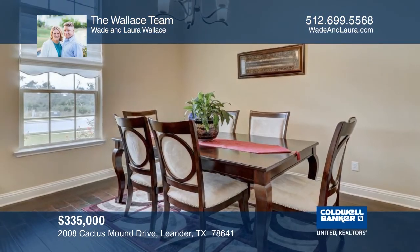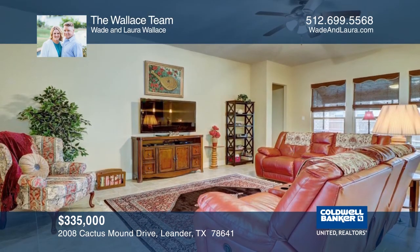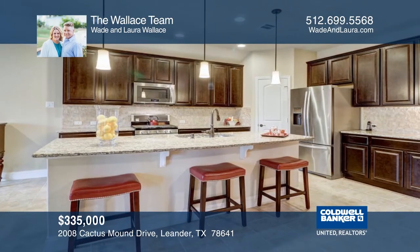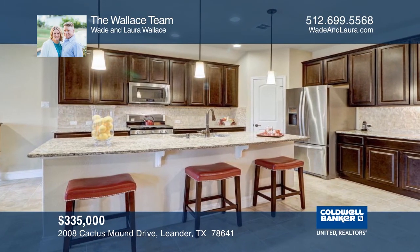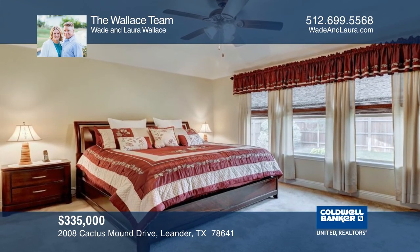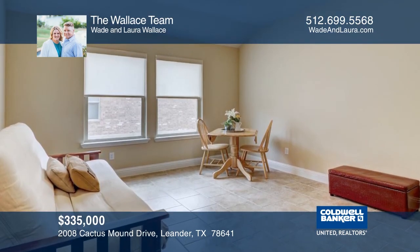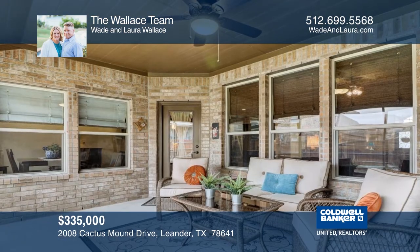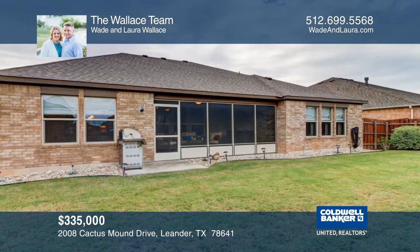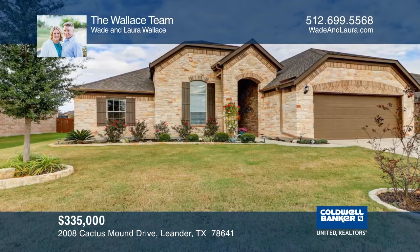This beautifully designed and immaculately kept three-year-old home is located in Cold Springs. This home exudes casual elegance and ease of living with additional upgrades that include a central vacuum system, Whirlpool stainless steel appliances, pendant lighting, an oversized island, and a full irrigation system. You can bring the outdoors inside with a screened-in porch, complete with a terrific view of the rose, herb, and tomato garden. Come see this beautiful home today with the Wallace team.